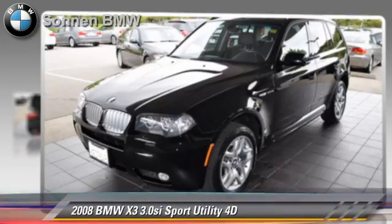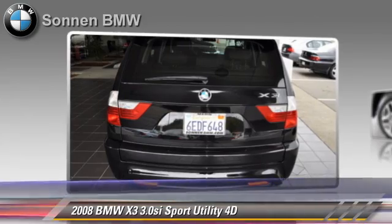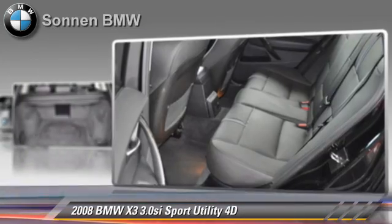Powered by a 3-liter, 6-cylinder engine with a 6-speed automatic transmission with overdrive, this all-wheel drive sport utility vehicle with fewer than 50,000 miles on the odometer is well-equipped.